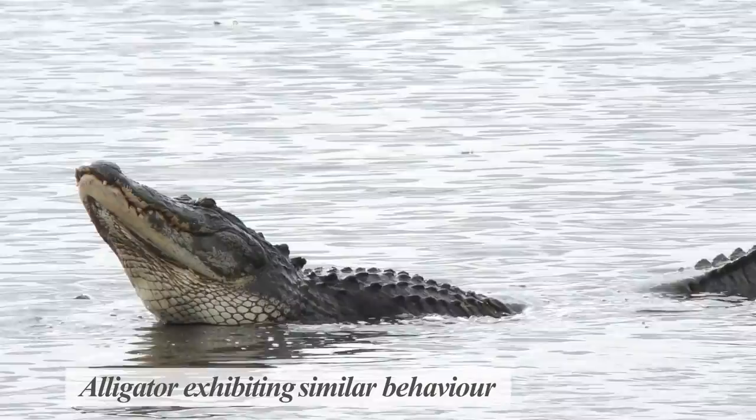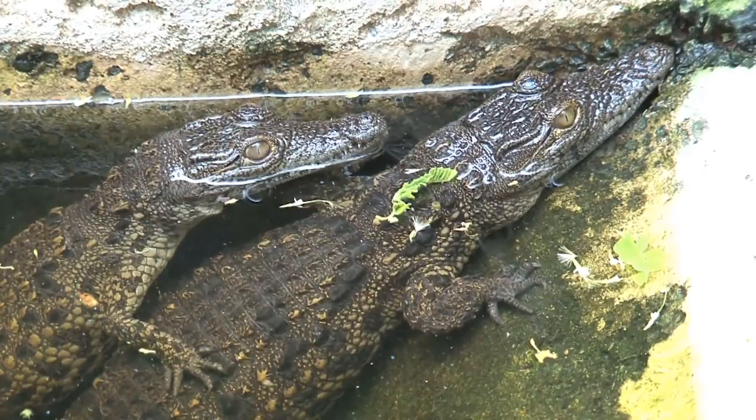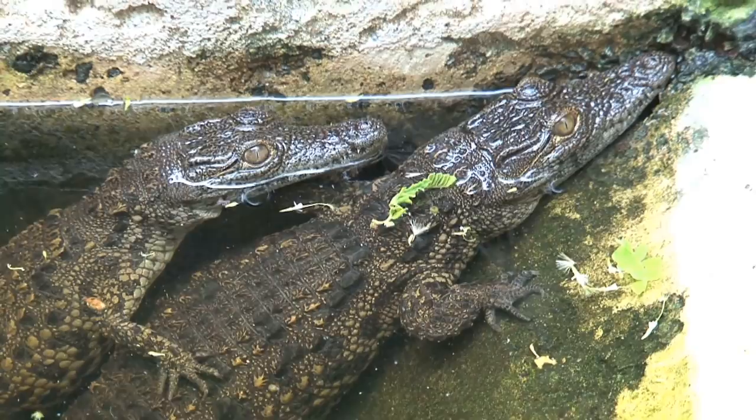Despite their fearsome reputation, crocodiles are good parents, and will stay with their young for the first one to two years of their lives, until they're big enough to go out on their own.